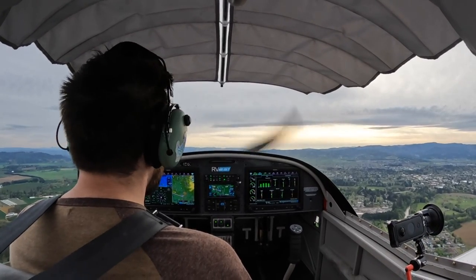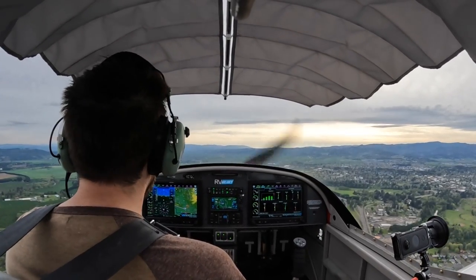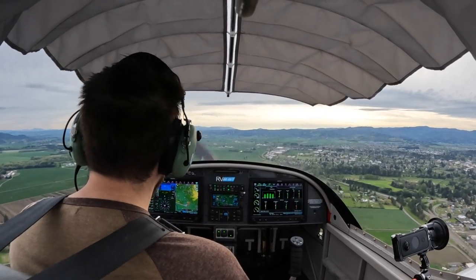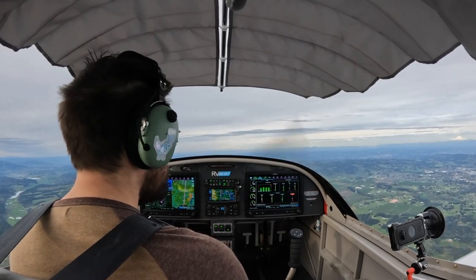Pitching for 70. We're getting the white arc — we're going to bring in half flaps. Let's do a no-flap approach. I'm going to stay at basically 65 coming in. Twin Oaks traffic, 317 Victor Alpha, 10 miles south, inbound for landing on 02, Twin Oaks.